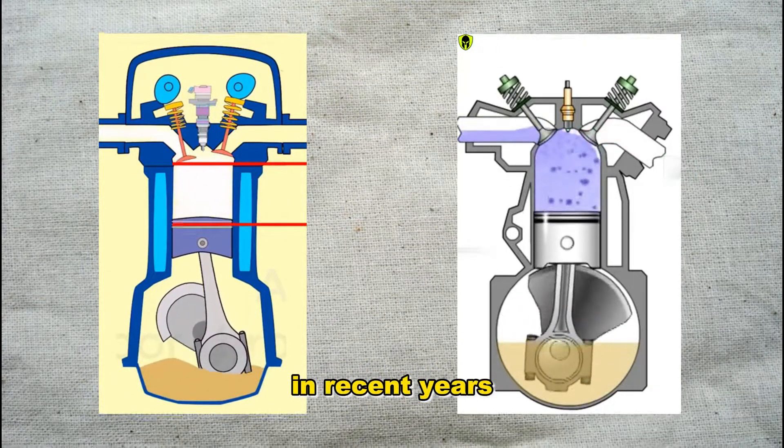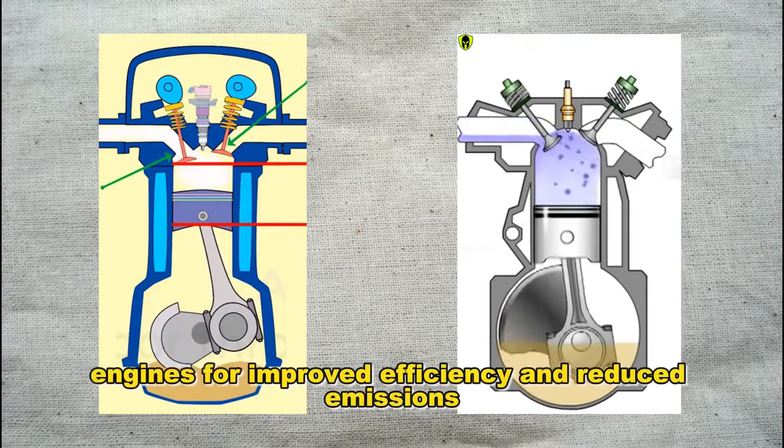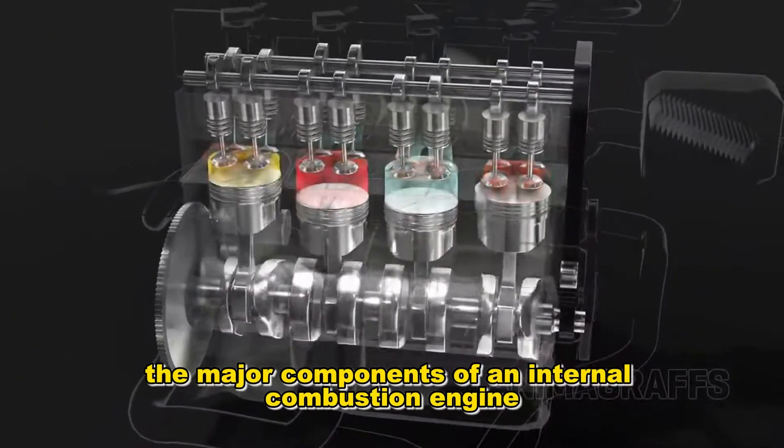In recent years, hybrid and electric technologies have emerged, complementing traditional engines for improved efficiency and reduced emissions. Let's explore the major components of an internal combustion engine.